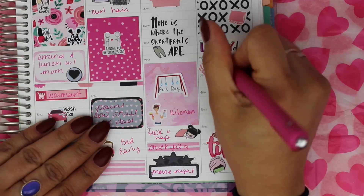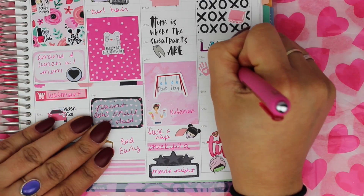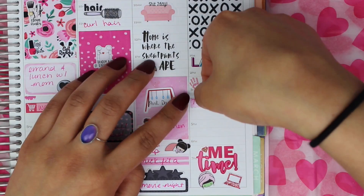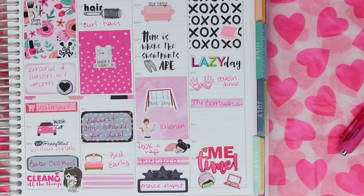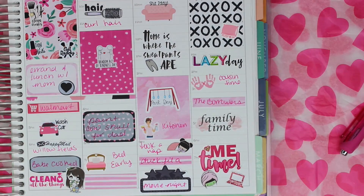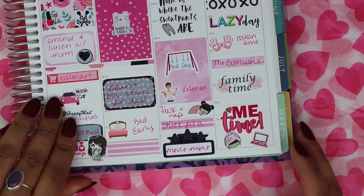This handprint sticker is from Aria's Daydream because my kids played with their cousins that day. Then I put another washi down because I watched The Borrowers while they were playing outside, and then I put down the family time sticker from Beyond Paper Flowers.